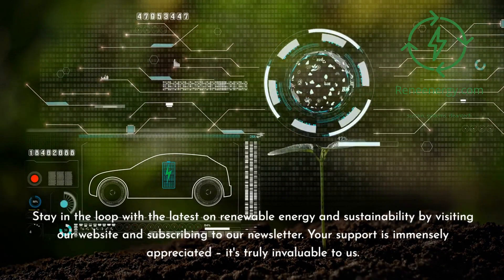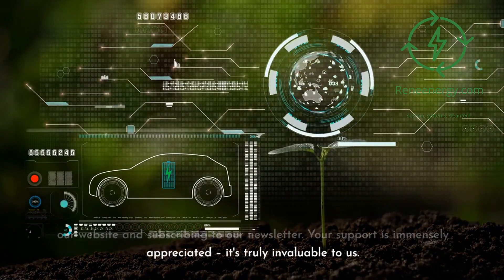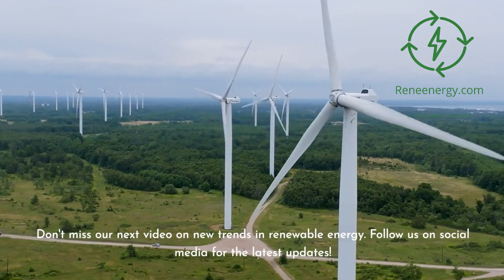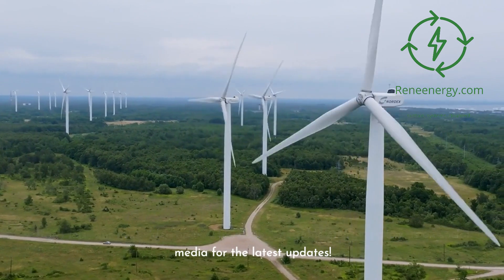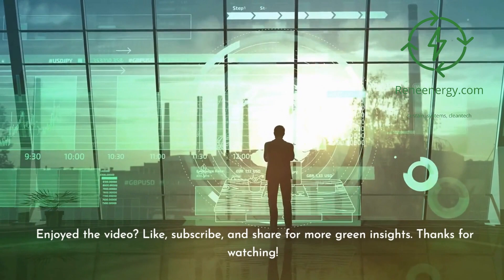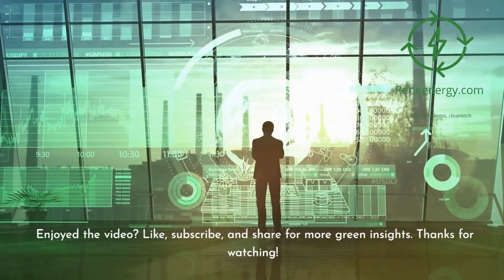Your support is immensely appreciated and truly invaluable to us. Don't miss our next video on new trends in renewable energy. Follow us on social media for the latest updates. If you enjoyed the video, like, subscribe, and share for more green insights. Thanks for watching.